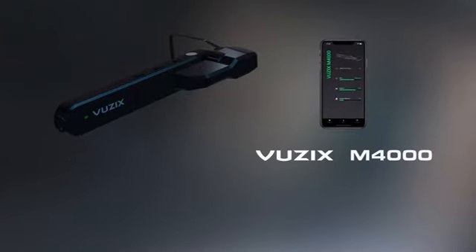The M4000 Smart Glasses. Work smarter, work safer, and be more productive.